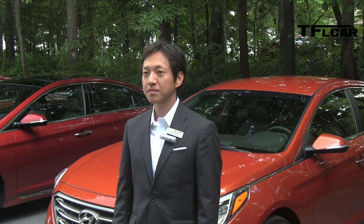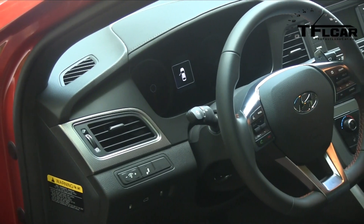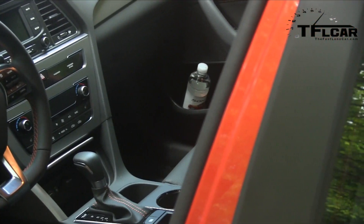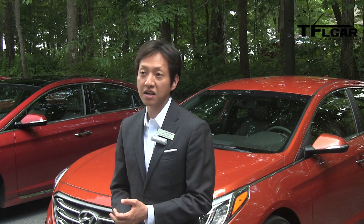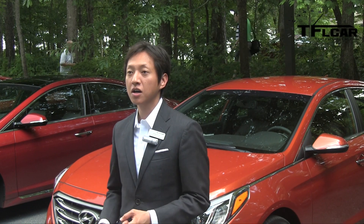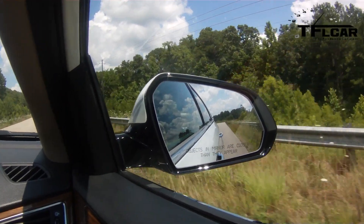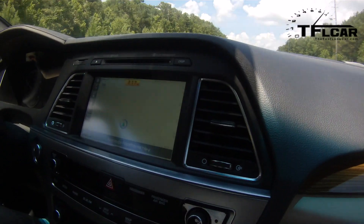And what about the interior infotainment features? The infotainment system is completely revised for this vehicle. We have our base audio which is a monochrome standard audio, but all trims except for the SE are equipped with a 5-inch color touch screen LCD audio system. All trims have an 8-inch navigation system option. The navigation system is where all the excitement comes in — it's able to connect to a Wi-Fi network to download apps such as Pandora Internet Audio, SoundHound, and AHA Radio later in the year. Apple CarPlay and Google Auto smartphone integration will also be offered on navigation-equipped models.